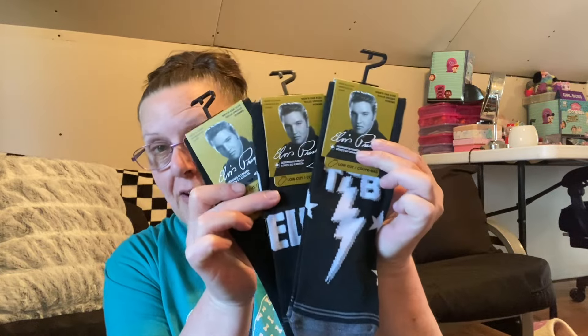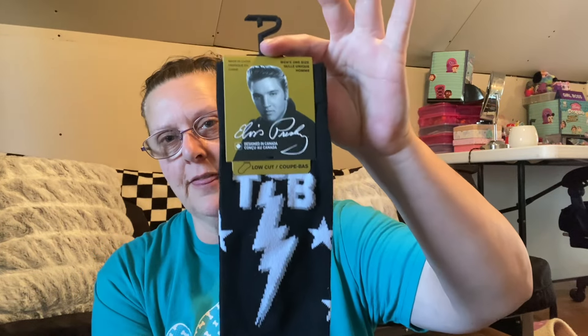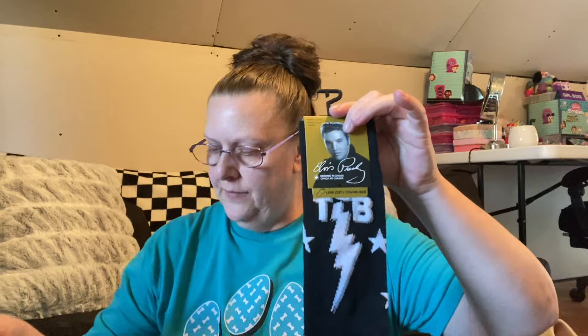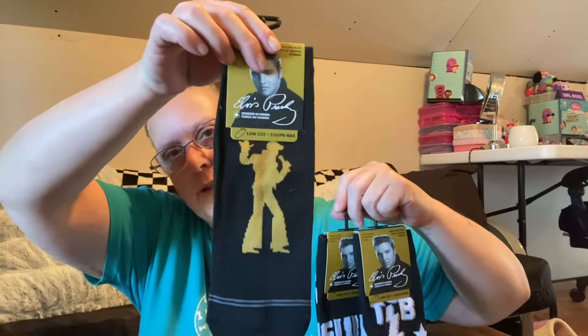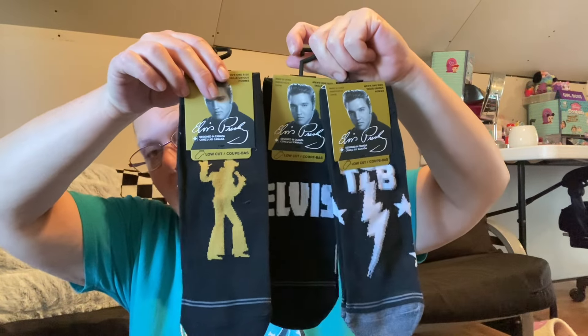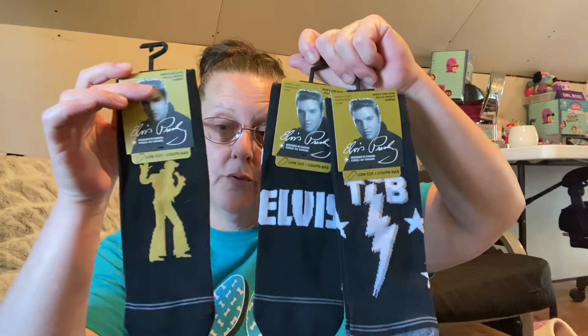I found three pairs of different Elvis socks. These are designed in Canada and they do say they're official Elvis Presley — it says 2024, and there's the logo on there. This one looks like this, then they had this one, and you're getting a pair of socks on these little fancy hangers. The third pair I found is that one right there. For someone who may be an Elvis fan, this you cannot beat. I'm sure something like this is more than a buck and a coin at any store. It just says 2024elvis.com. That was a cool find.